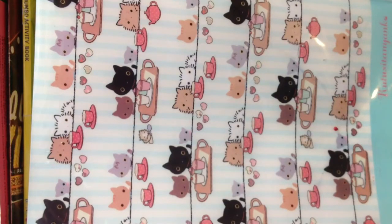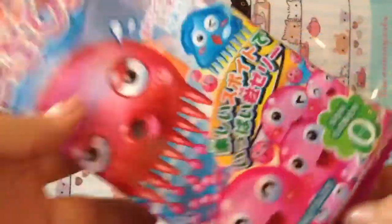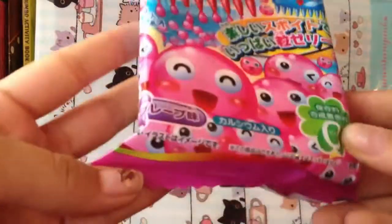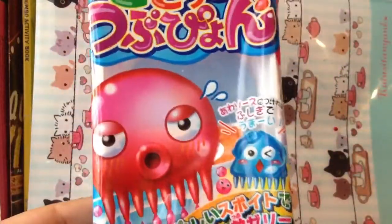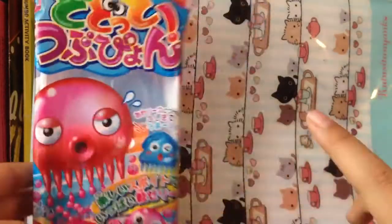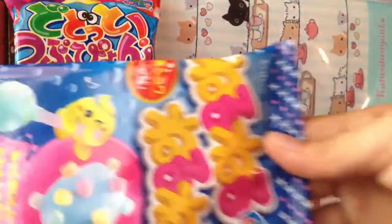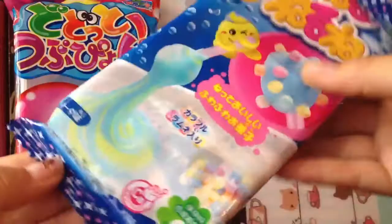First, I went to the Nasia Market and I got this Dodoto candy — the regular grape one. This was requested and it's a trade item for Kamechika. So I got that.